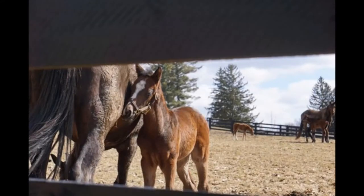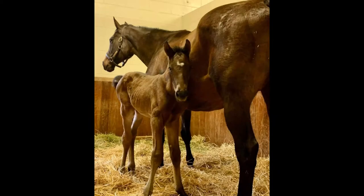A baby horse is called a foal. Here are photos of foals. Girl foals are called fillies and boy foals are called colts.